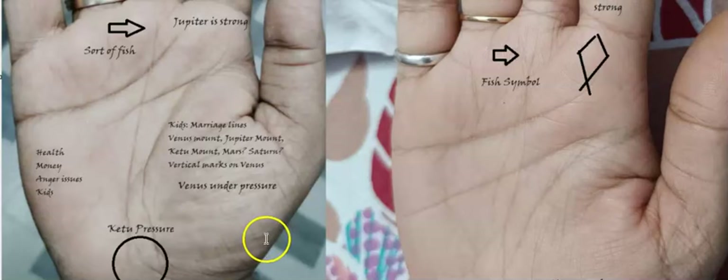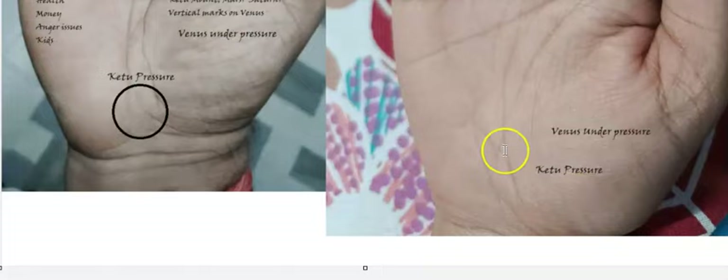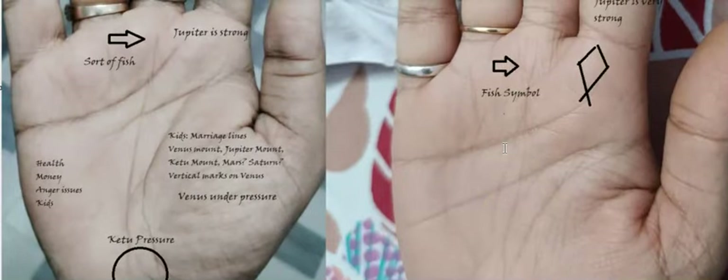Also, if you have a lot of vertical lines on Venus — as you can see here — this also improves the possibility of kids. It's a positive impact on the probability of having children. Net-net, that is the picture I get when talking about kids.